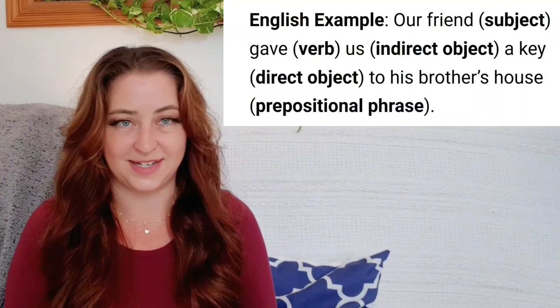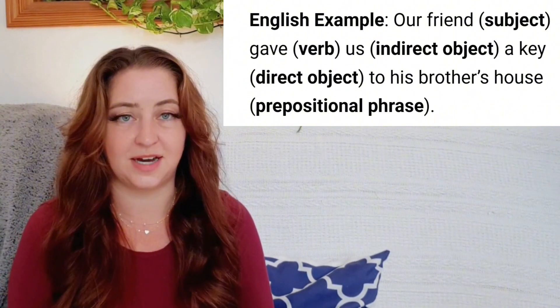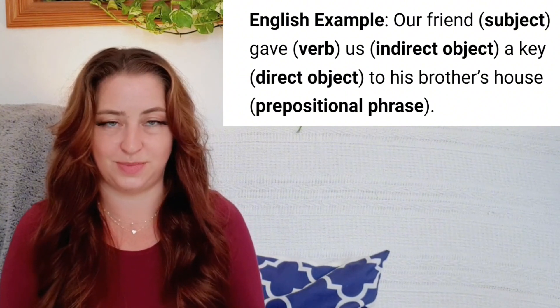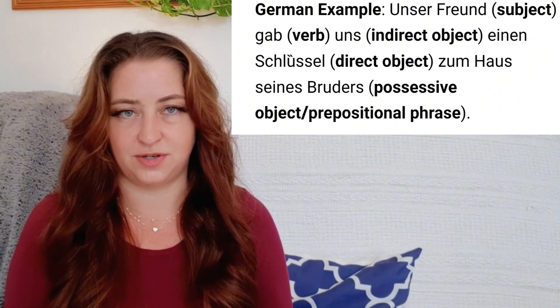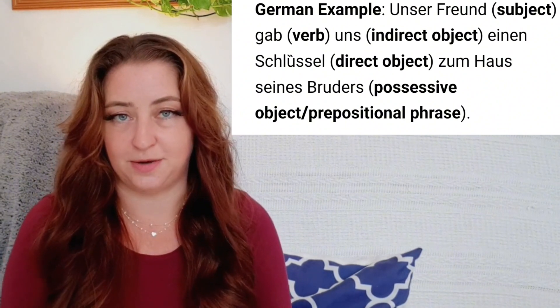Before diving into the case system details, it's essential to learn the names of each part of a sentence. We have: our friend — the subject; gave — the verb; us — the indirect object; a key — the direct object; to his brother's house — a prepositional phrase, 'to' being the preposition. And in German: unser Freund gab uns einen Schlüssel zum Haus seines Brüders. In English, you probably don't think a lot about the labels of each word in your sentences, so a reminder can be helpful when you're learning German grammar.